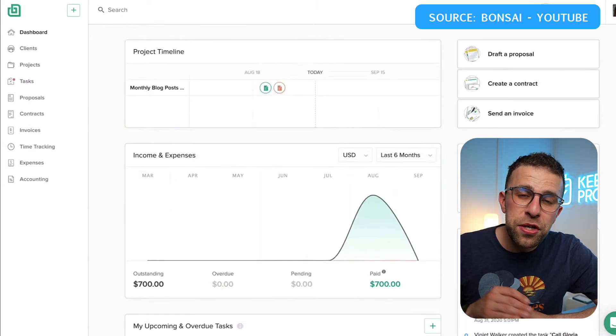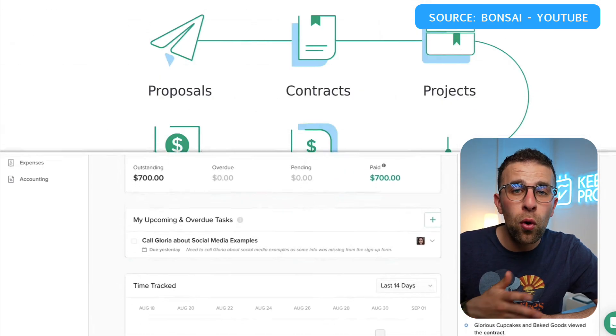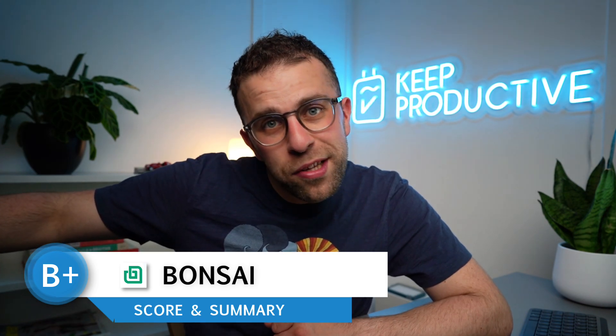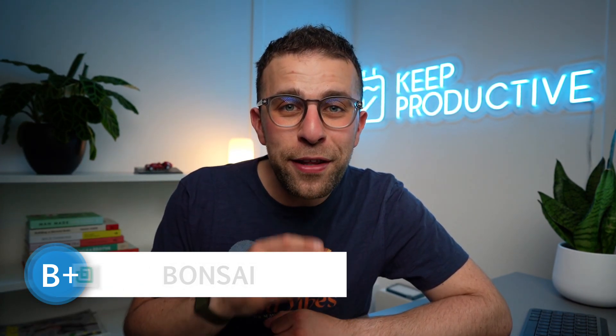Although this application seems much better suited for accounting, managing cash and tax all in one collective experience alongside your invoices, proposals, and contracts. So I'm going to give this application a B plus. It's not great on the project and task side, but if you're looking for something that houses everything in one, then this might be your best bet.